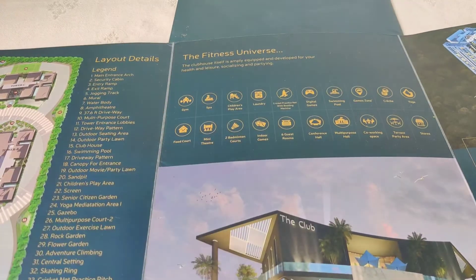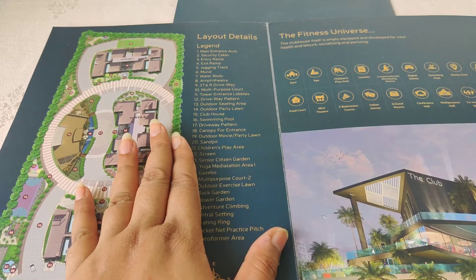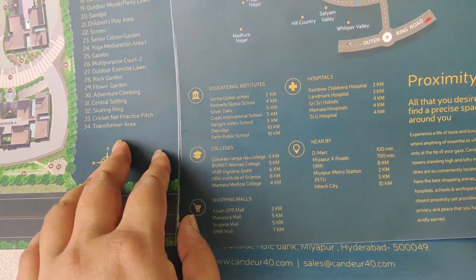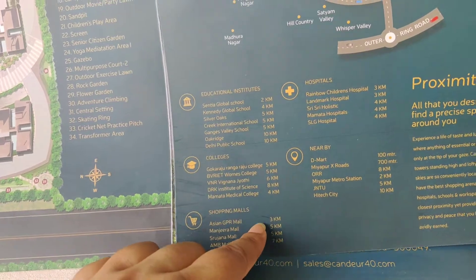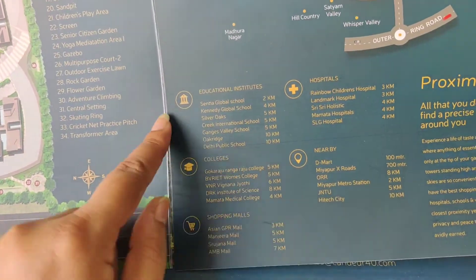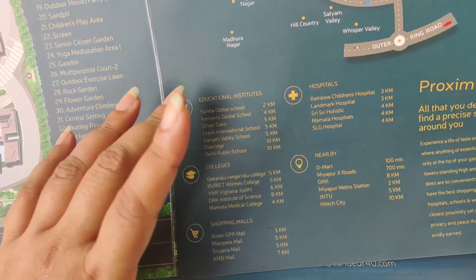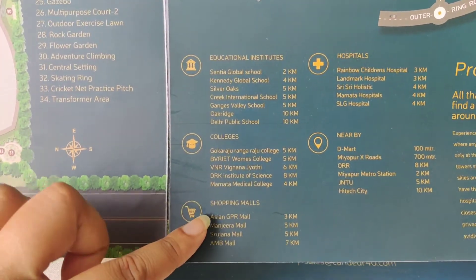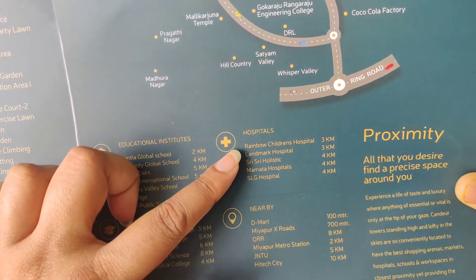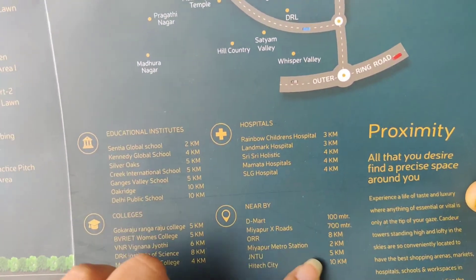Now let's see what flat sizes are available: 2BHK, 2.5BHK, and 3BHK options are available. In terms of location, within a 2 to 10 km radius there are good educational institutions. Shopping malls are in the 3 to 7 km range. Nearby hospitals include Rainbow Children's Hospital, Landmark Hospital, Sri Sri Holistic Hospital, Mamata Hospital, and SLG Hospital — all within a very good radius.